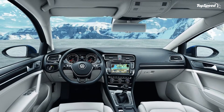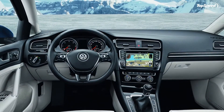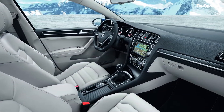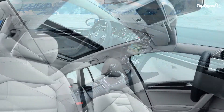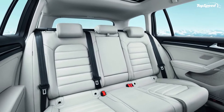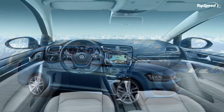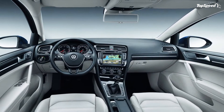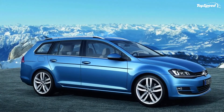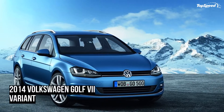The rear wheel arches have been carried completely over the rear of the vehicle, giving the car a more muscular appearance. Just like in any other station wagon model, the side window is longer and the roofline, together with the roof spoiler, is slightly rearward sloping. As an option, Volkswagen is also offering an additional roof rail that further increases the dynamism of the car.